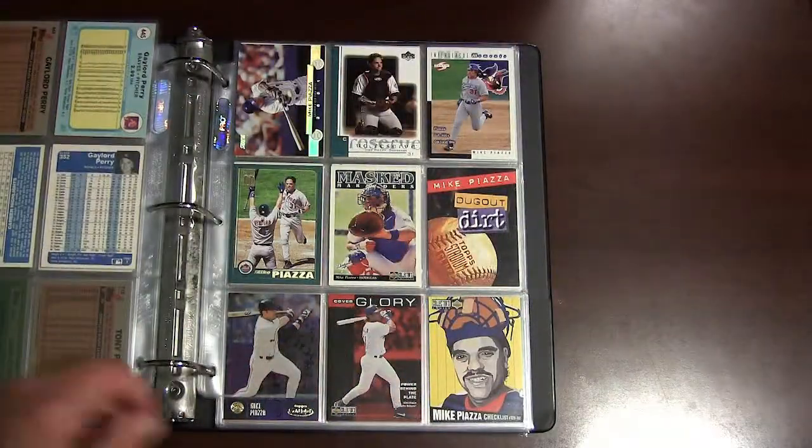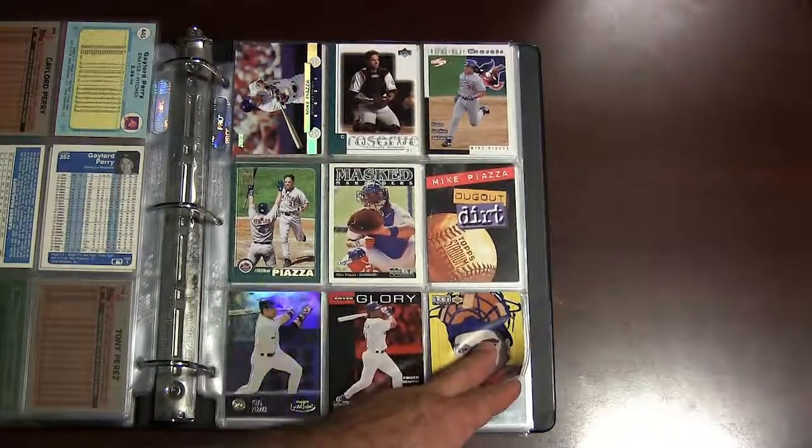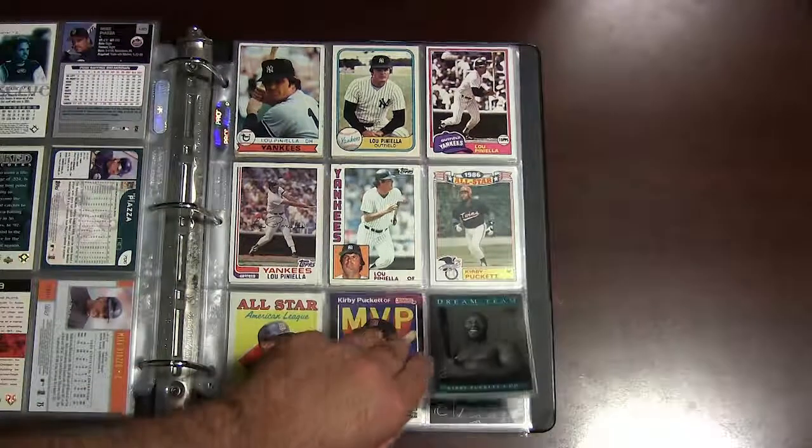Those are his last few cards there. Mike Piazza — probably one of the greatest, if not the greatest hitting catcher of all time, along with Johnny Bench. Some Lou Piniella cards.